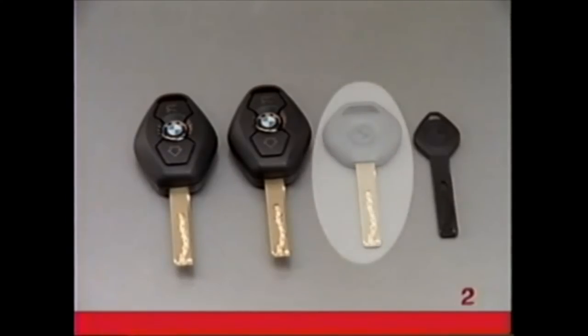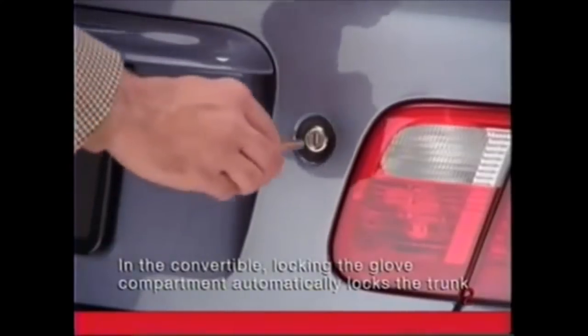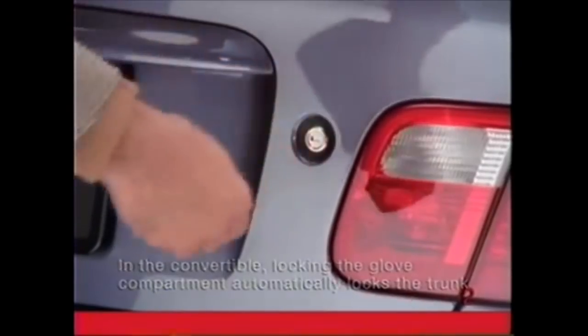The valet key may be used to open the doors and turn on the ignition, but it cannot be used to unlock the trunk or glove compartment. Before leaving the valet key with an attendant, insert the master key into the lock, make one-quarter turn to the right, and withdraw the key in the horizontal position.